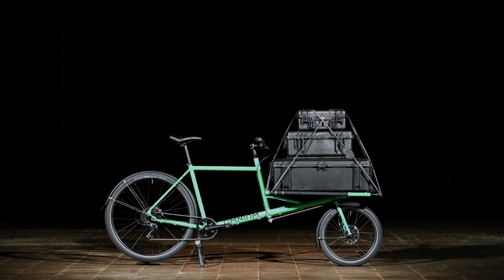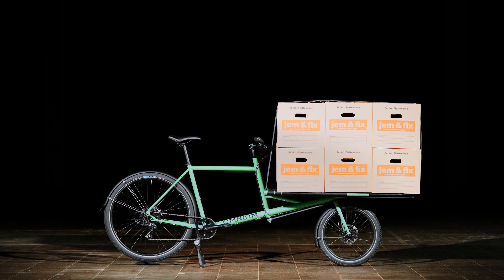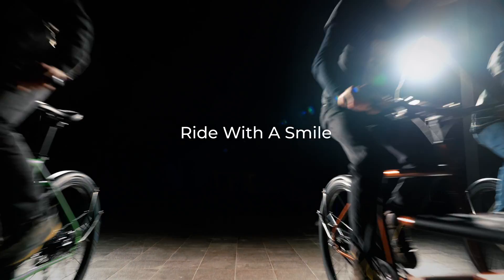If you're in doubt, choose the bigger model. You'll get carried away with carrying cargo away. Omnium Cargo, ride in style, ride with a smile.